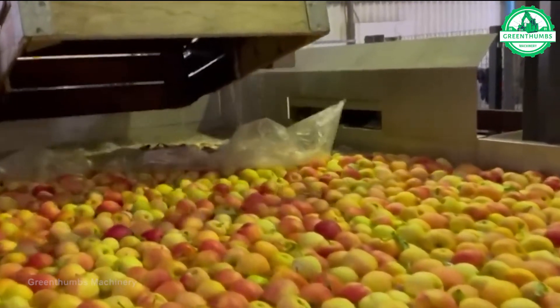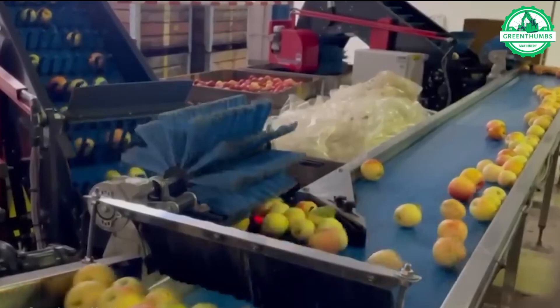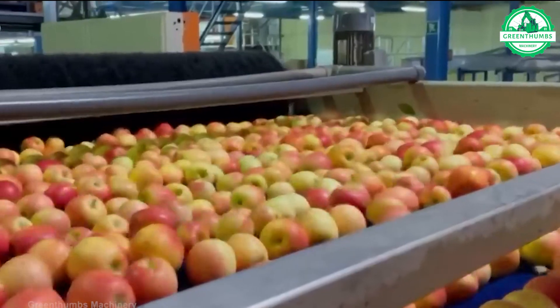The process of packing and transporting apples involves harvesting the apples, carefully packing them into suitable packaging, labeling and marking, and conducting final quality checks.